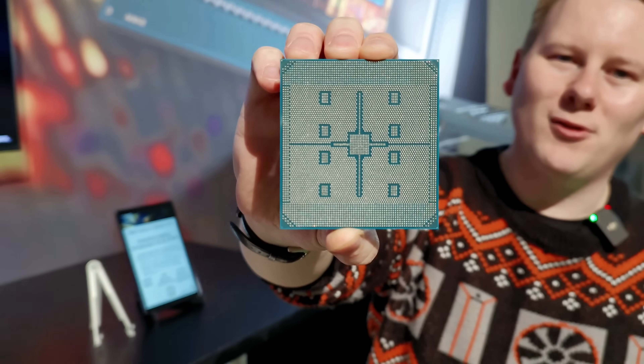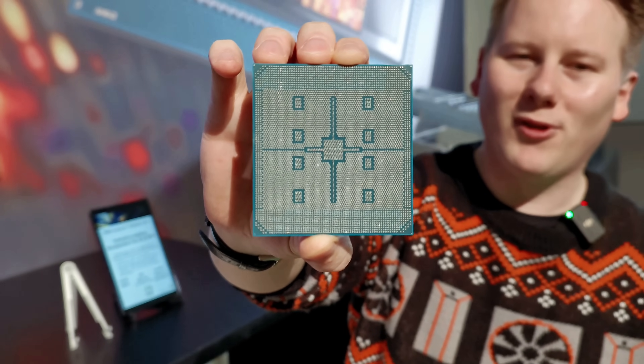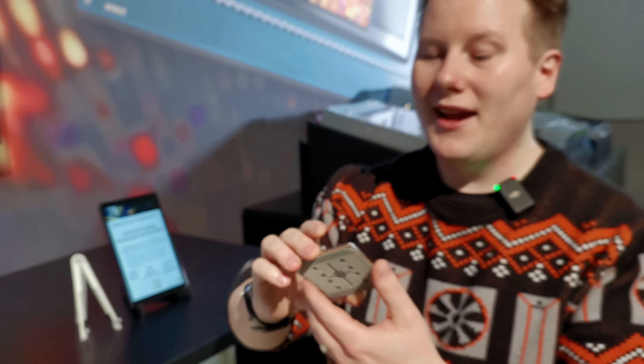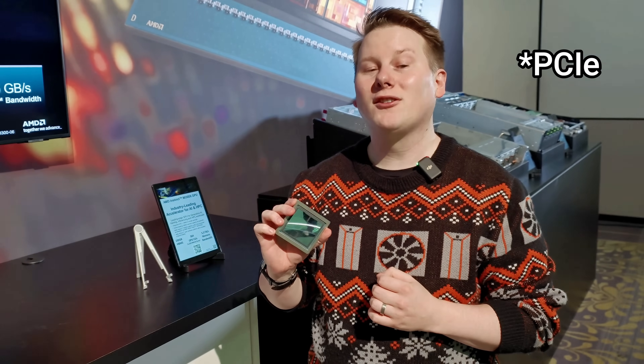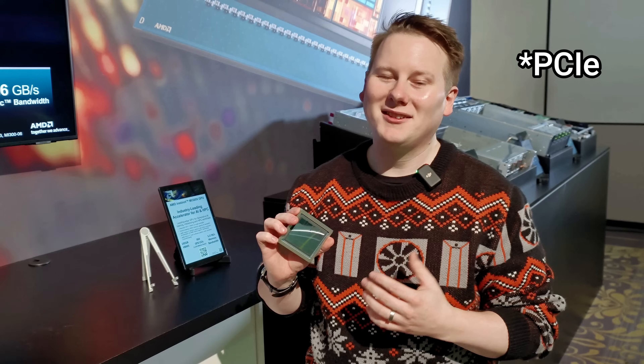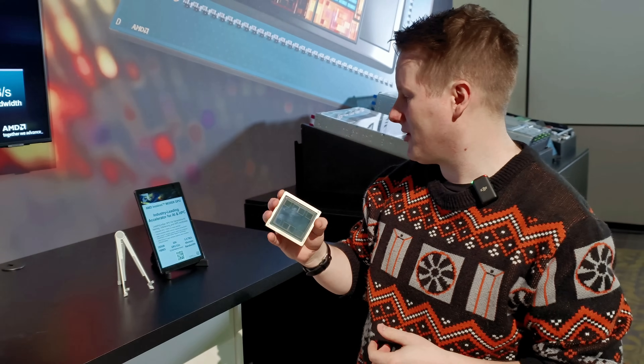Look at the back — look at all those pins. It's somewhat insane. It almost looks like a socketable product, and it's fairly modular. We asked about GPU versions of this, and they said they can't comment on future products — standard response — but I really want to see a GPU or PCI version of this.